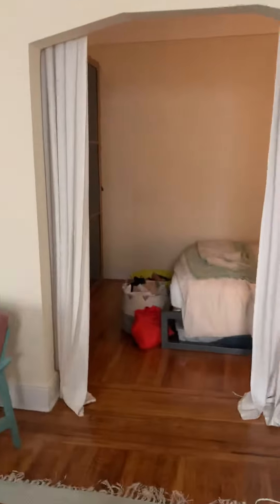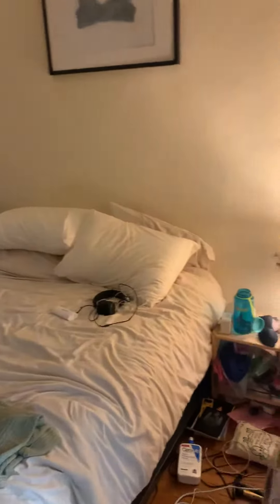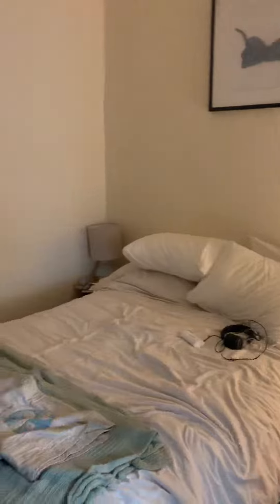We have the bedroom here, and in the back we have a large built-in closet with shelves and storage.